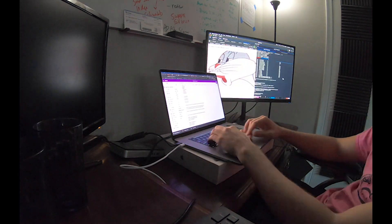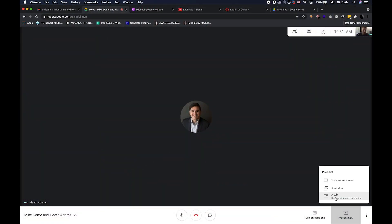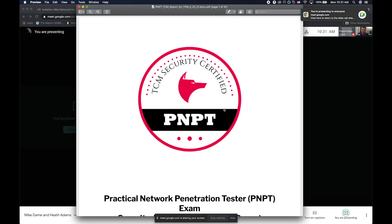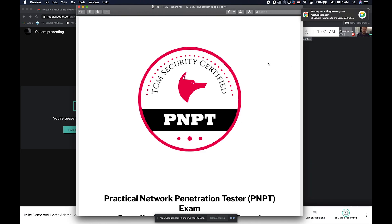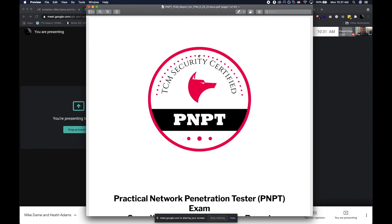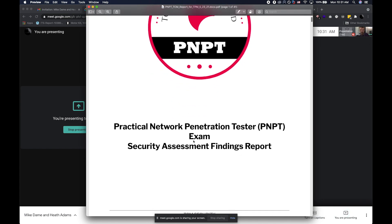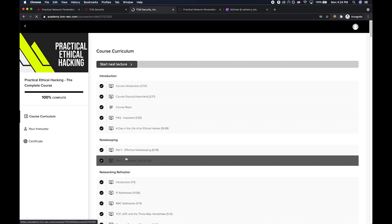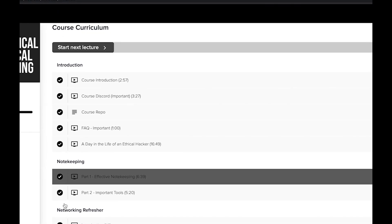One final note about the exam that I enjoyed is that it includes a briefing following the exam and report writing, where you meet with TCM and his team and go over what you found. This just adds to the realism, and as far as I know this is the only certification on the market that does something like this. It forces you to work on your presentation skills and make sure you can deliver a report to a client.